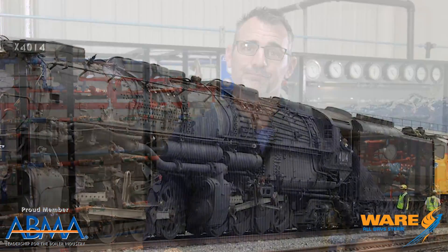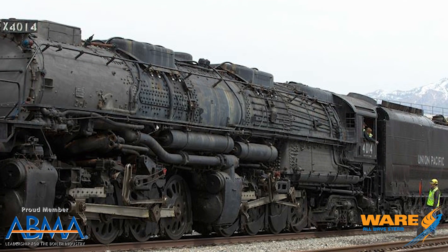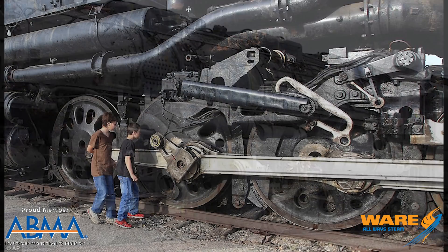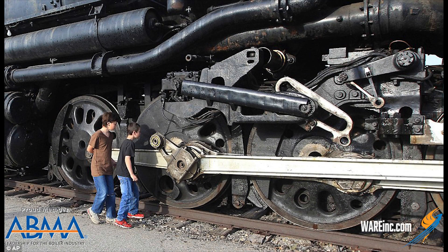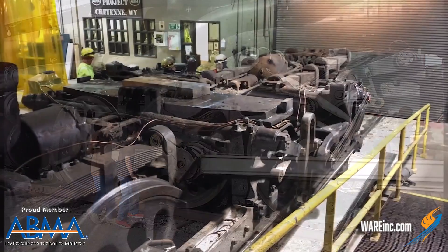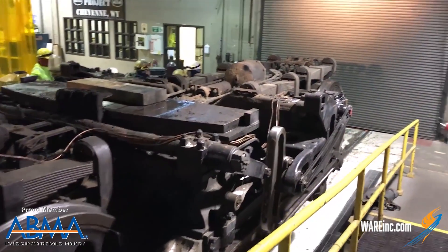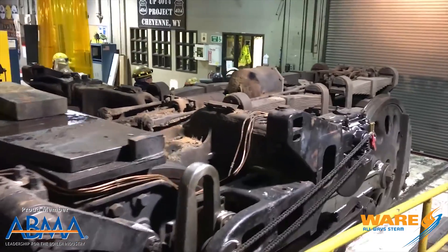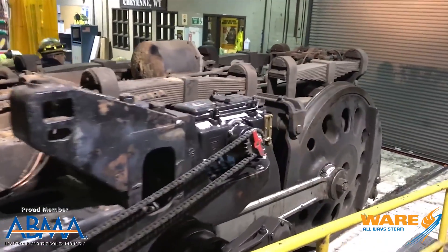Here are a few interesting facts. The locomotive ran on a 4-8-8-4 platform, meaning there were four non-powered wheels in the front, two sets of eight powered wheels in the middle, and four non-powered wheels in the back. All those wheels were necessary to provide enough traction force to allow the train to pull its massive load without sitting there and spinning its wheels.